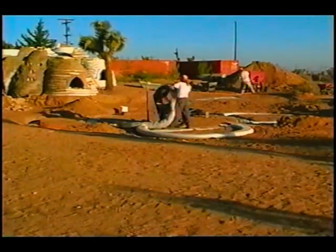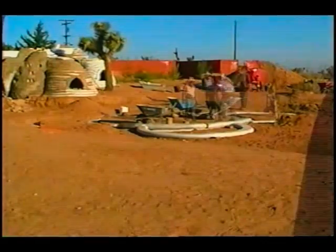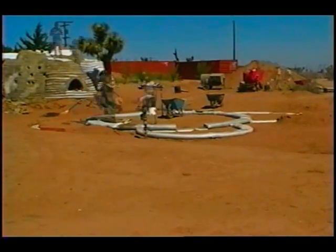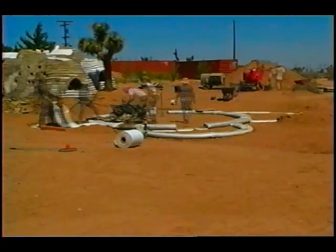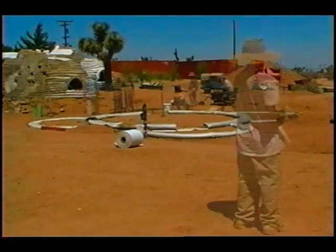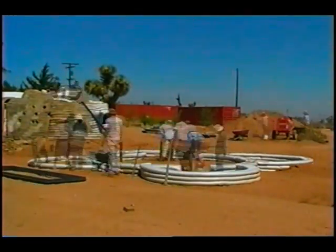The super adobe method uses long sandbag tubes filled with earth and compacted in layers, which are reinforced and connected together by barbed wire. This home utilizes sun and wind energy and is designed to resist extreme environments including wind storms, floods, fire and earthquakes.